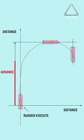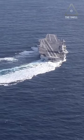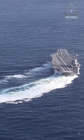The higher the speed, the greater the advance before completing the turn, but the shorter the time required, as the water flow in the rudders is greater, increasing efficiency. And the more than 70 aircraft on it don't tip over because they are heavily chained.